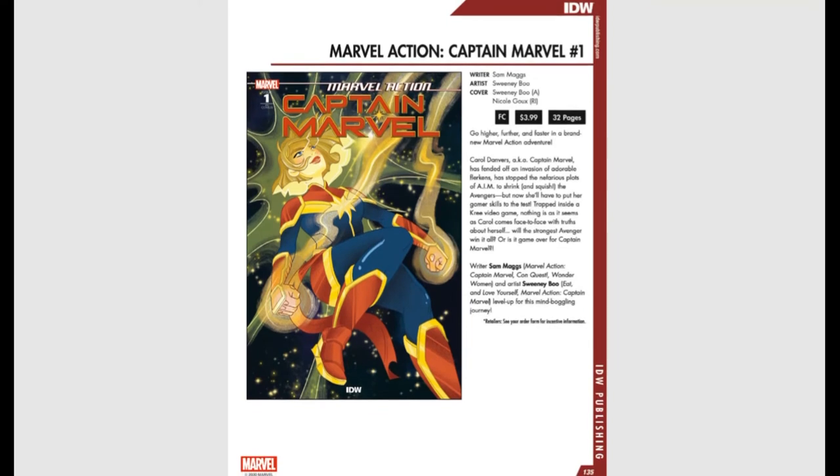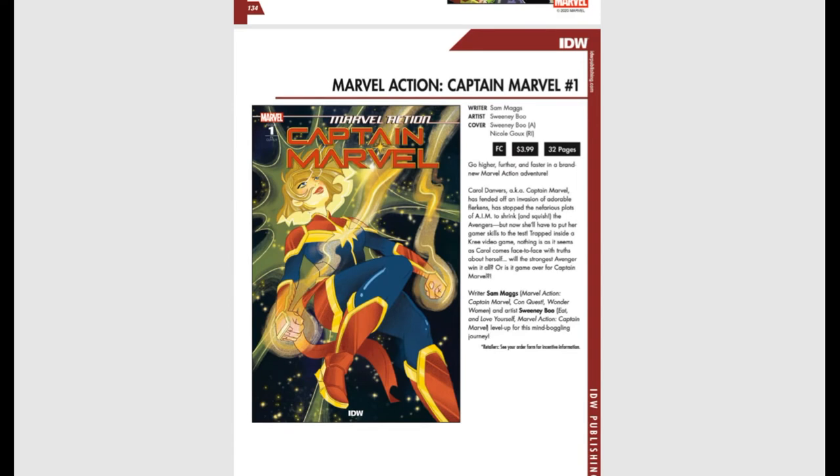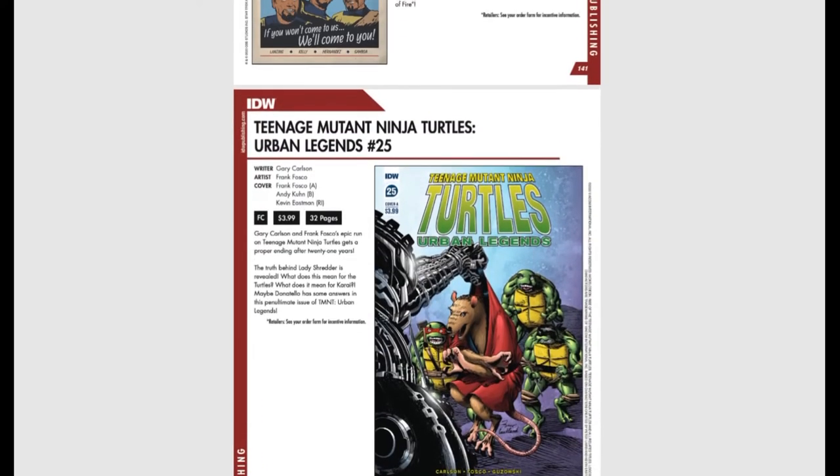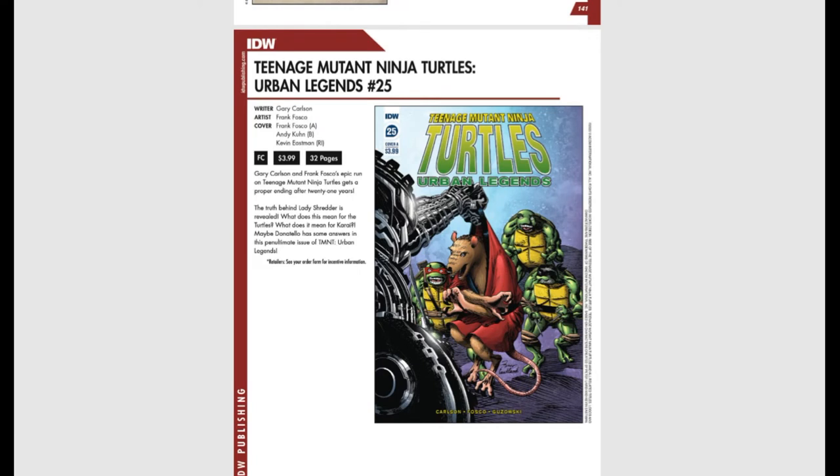IDW is really kicking butt this month. They're putting out Marvel Action: Captain Marvel issue #1 — it's interesting how IDW pulls off those licenses. If you were a fan of the Ninja Turtles series at Image Comics from about 20 years ago, here is the final issue of Urban Legends, issue #25. The truth behind Lady Shredder is revealed — what does this mean for the Turtles and for Karai? Maybe Donatello has some answers in this penultimate issue of TMNT Urban Legends.